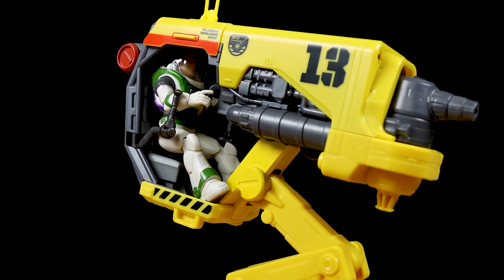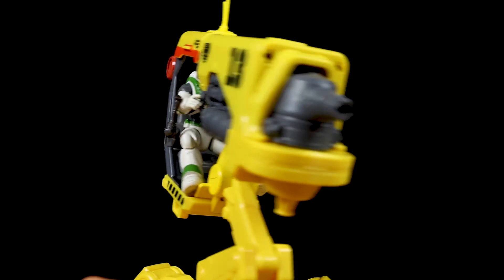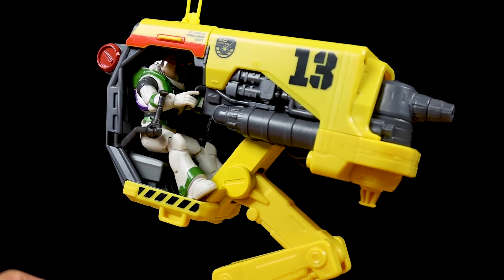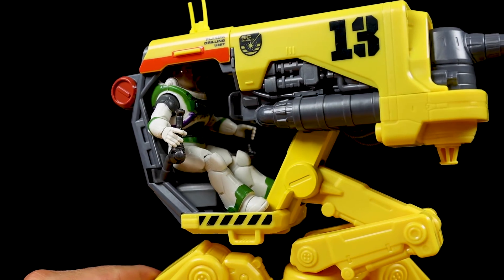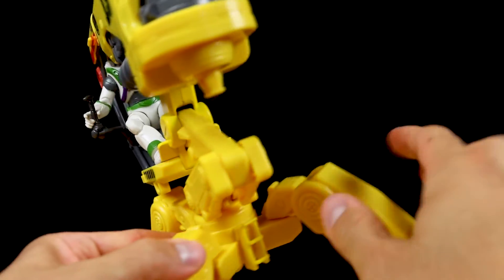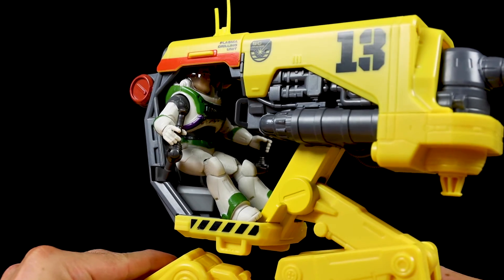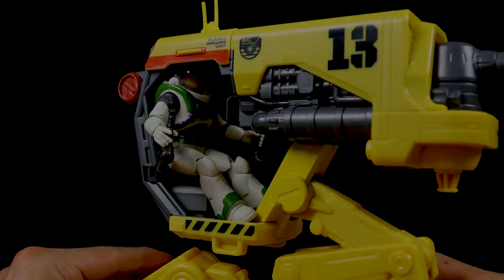And lastly, I had to show Buzz sitting here in the seat — he fits great, no problem whatsoever getting him in there. He can hold both of the handles out in front of him, which looks cool. He can also hold on to the handles out to the side, which makes for a sweet look as well. Of course, I'm going to put Darby in as well since she's who actually uses this in the film. I'm just more excited to get the Space Ranger suit version of Darby in here rather than the Junior Zap Patrol version.